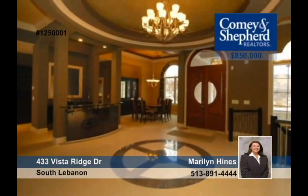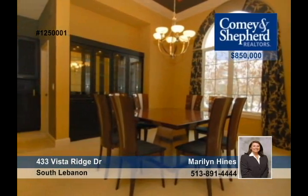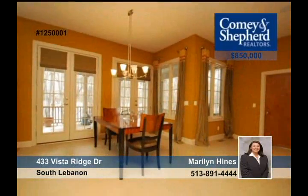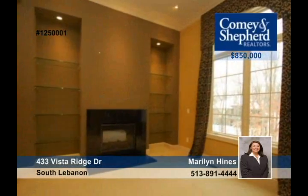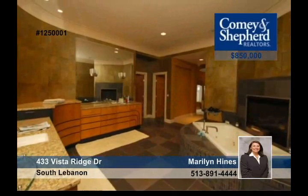This four-bedroom, three-and-a-half bath Homerama 2003 Allaire Daniels Custom Ranch Home has a wonderful floor plan. Over 6,200 square feet with 17 rooms and four fireplaces, this home has a Mediterranean flair throughout. Contact Marilyn today and come check out all the luxurious living space and its beautiful wooded lot.